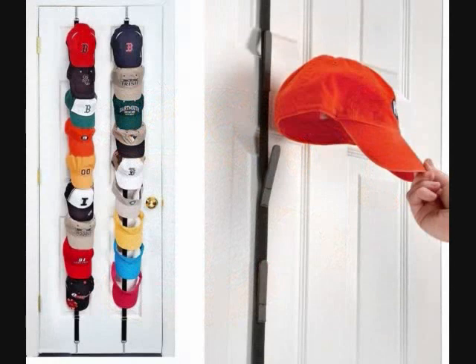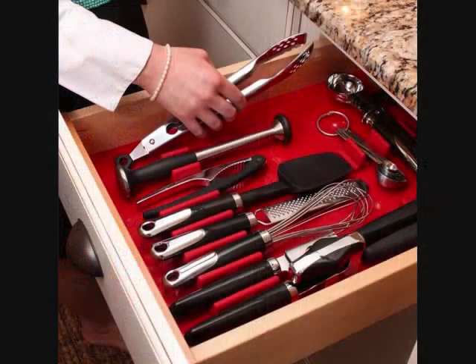6. A Hat Rack you can hang on the door or mount on the wall, so your extensive cap collection stops hogging all your sparse shelf space. 7. A Junk Drawer Organizer — it may convince you that people should be able to legally marry organizational products.